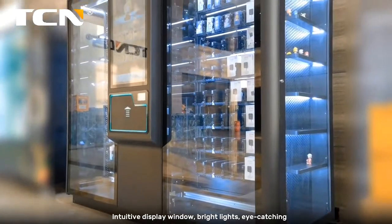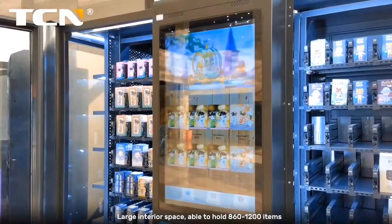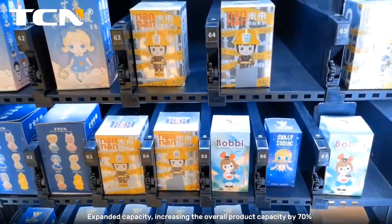Intuitive display window with bright lights — eye-catching. Large interior space, able to hold 860 to 1200 items. Expanded capacity, increasing the overall product capacity by 70%.